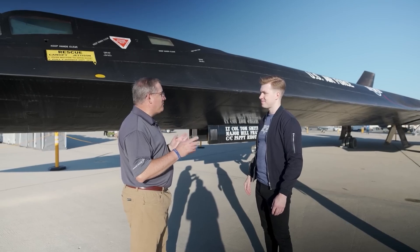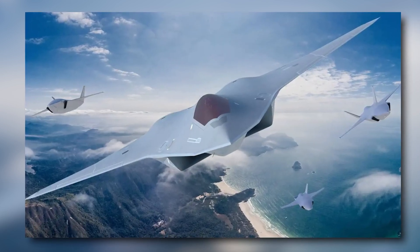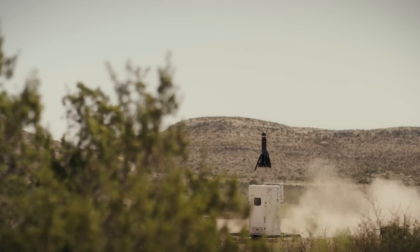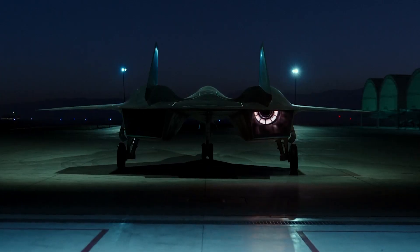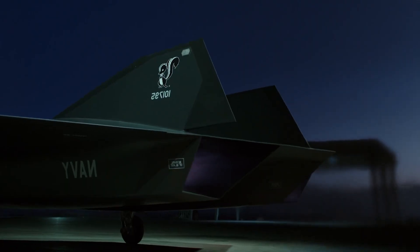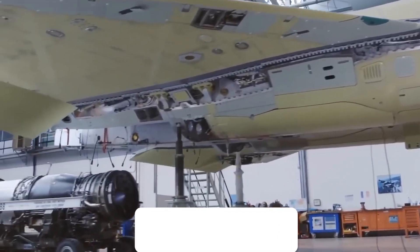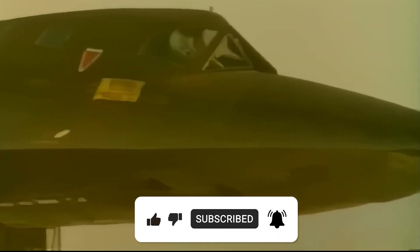Now the clock is ticking. Recent interviews suggest the SR-72's prototype could take its first flight as early as 2025, with full service expected by 2030. But as the Air Force gears up for the 6th-Gen NGAD fighter in the early 2030s and prepares for the B-21 Raider bomber and a wave of collaborative combat drones, one question looms: can the budget handle this high-stakes lineup? Will the SR-72 finally step out of the shadows and claim its place in the skies by the 2030s? Let us know in the comments below, and if you enjoyed the video, hit like, subscribe, and turn on notifications for more deep dives like this.